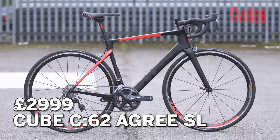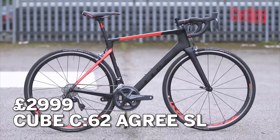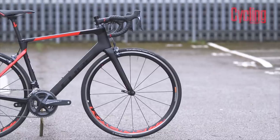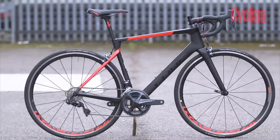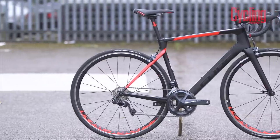So, bike of the month — we've got a Cube Agree C62 SL. It's one of Cube's two endurance bikes: slightly higher front end, longer top tube, shorter at the back with a longer wheelbase. Mainly for comfortable riding, easier on the back, and predictable handling.